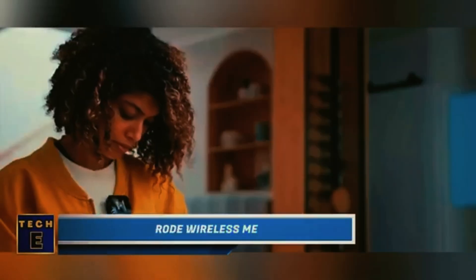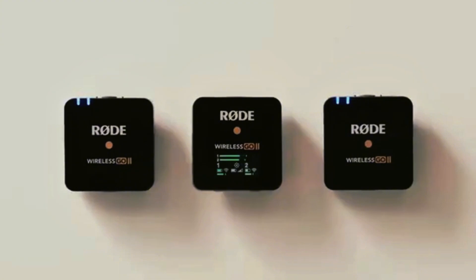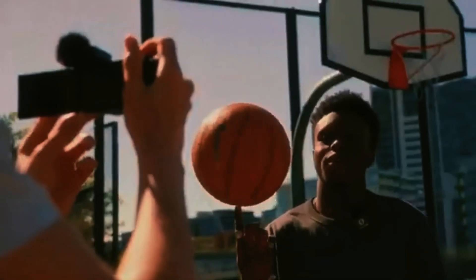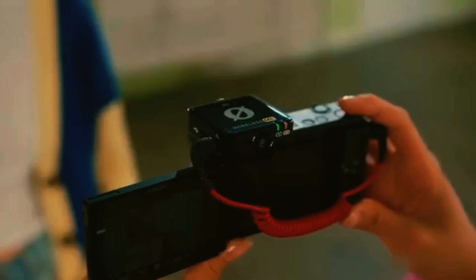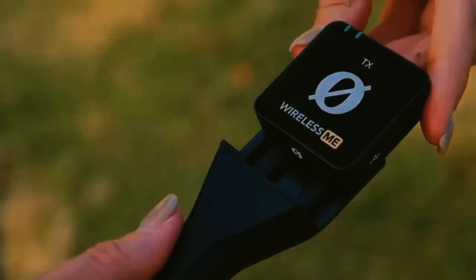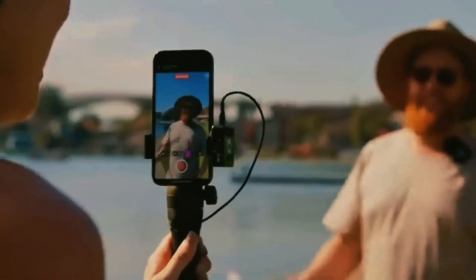RODE Wireless ME. This amazing gadget has a sleek pocket-sized design with advanced features for exceptional audio performance. Its intelligent GANIS technology automatically controls audio levels, giving you pristine sound quality. The built-in high-quality microphone in both the transmitter and receiver makes it easy and convenient to use. It's compatible with cameras and smartphones, making it perfect for interviews, presentations, reporting, filmmaking, and more.